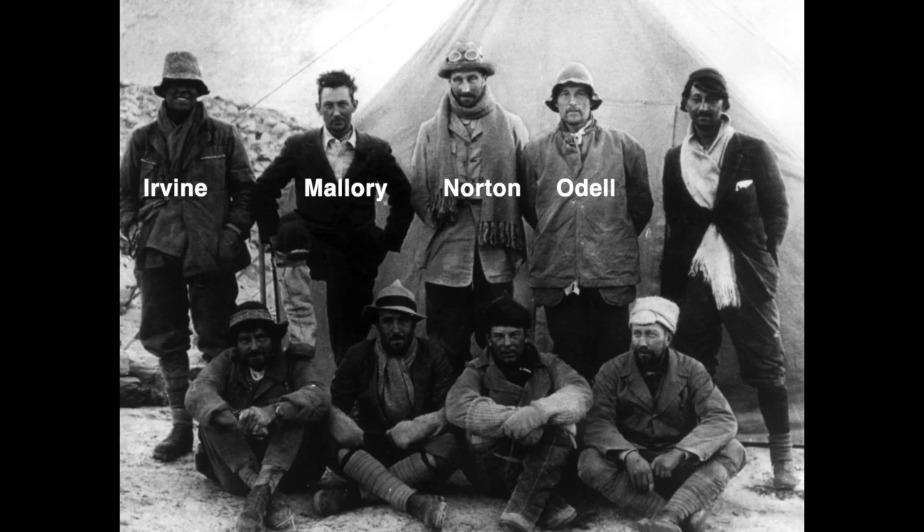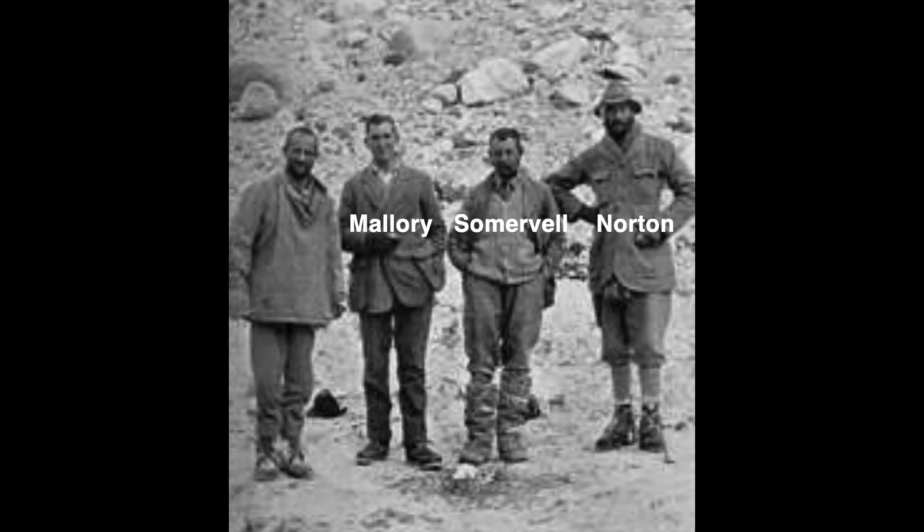If you are thinking, well, duh, then congratulations, you have just solved the great mystery of the ice axe.